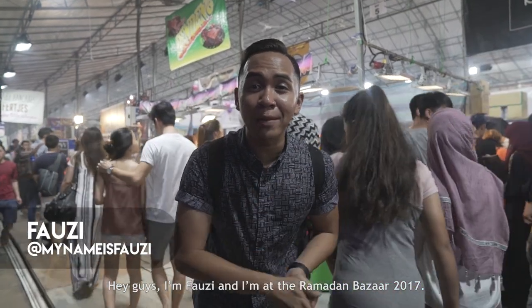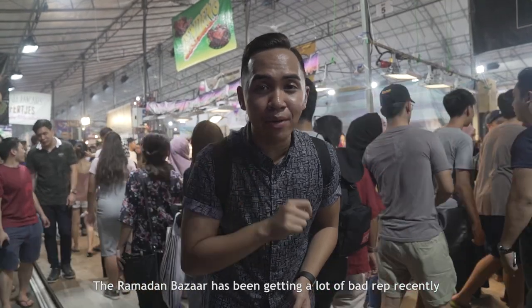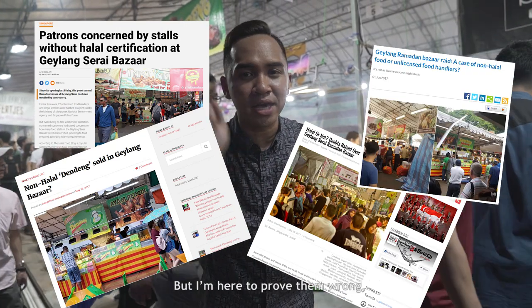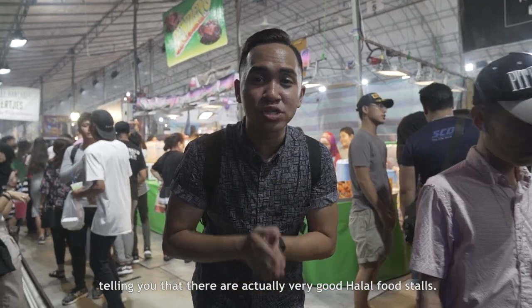Hi guys, I'm Fauzi and I'm at the Ramadan Bazaar 2017. The Ramadan Bazaar has been getting a lot of bad rap recently because of the news that there are not a lot of halal stalls here. But I'm here to prove them wrong, telling you that there are actually very good halal food stalls.